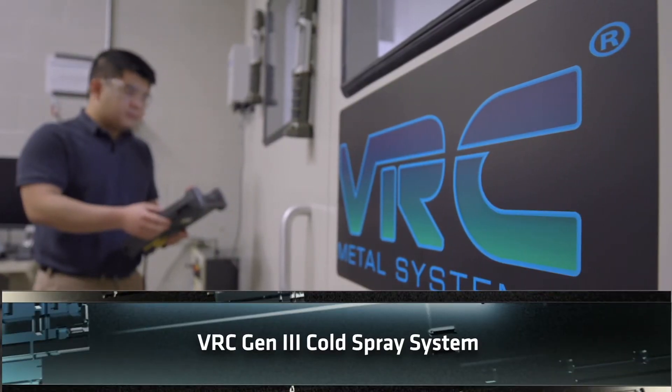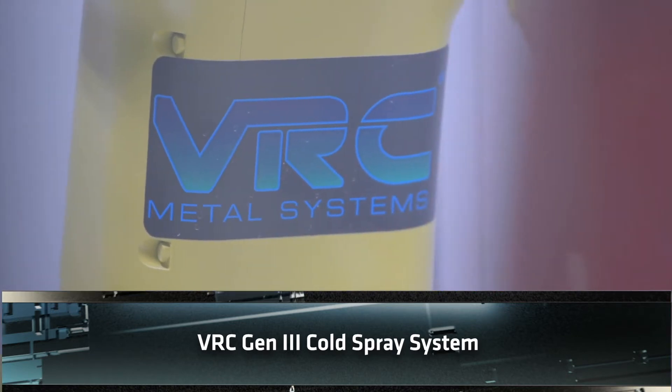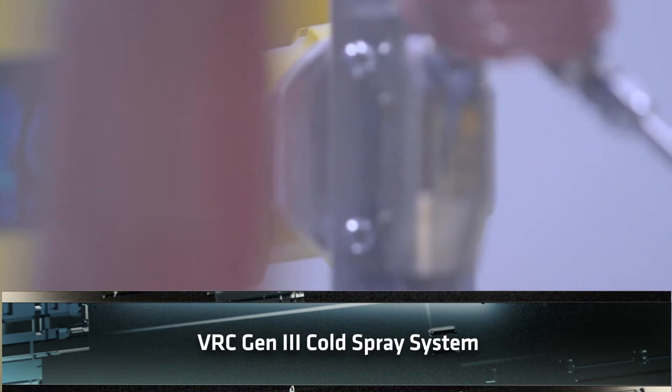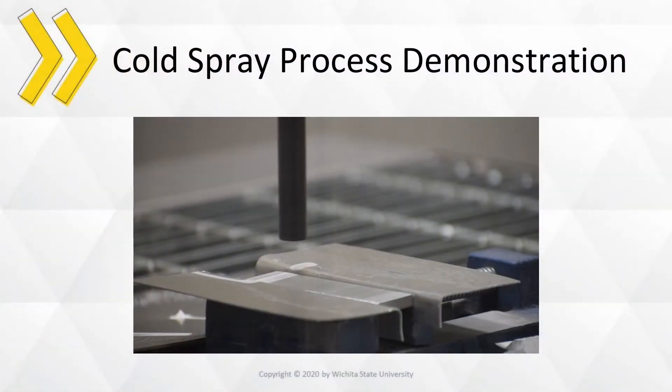One of our latest and most exciting machines is the VRC Gen3 robotic seven-axis cold spray system, which is used to repair worn-out parts. It is especially used in sustainment activities.